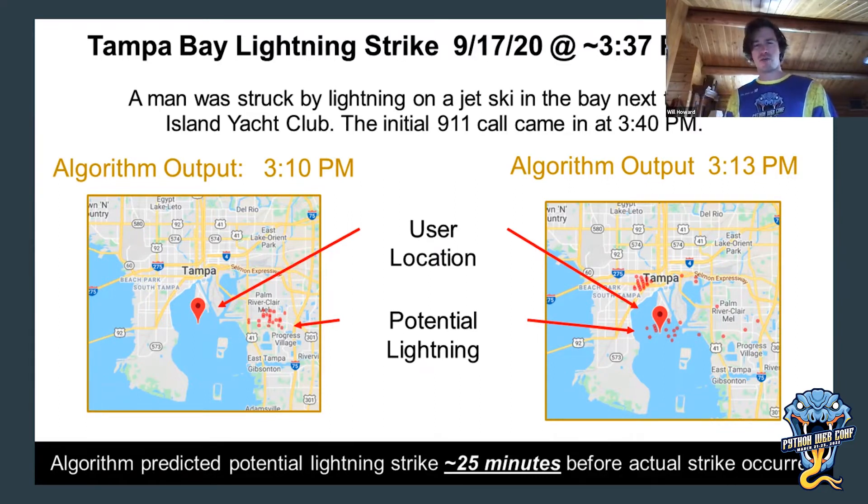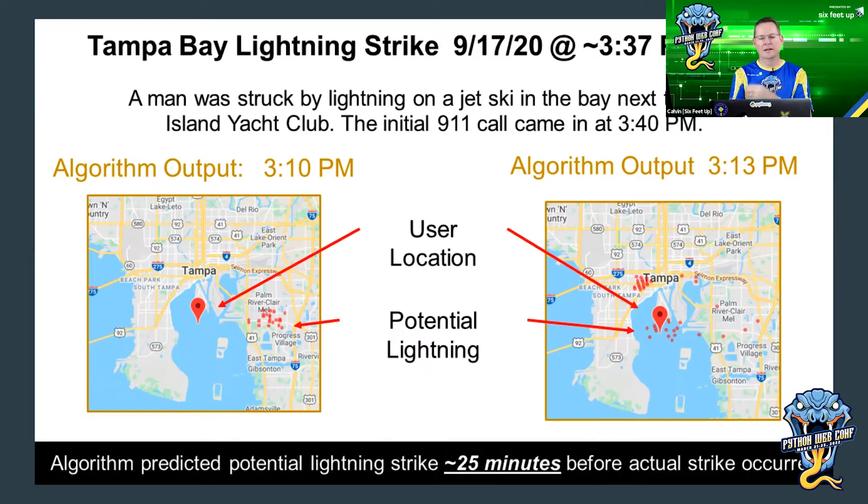That has a lot of power for many industries and personal safety. The current rule is after the last bolt of lightning or rumble of thunder, you have to wait 15, 30 minutes depending on where you are — for your child's t-ball game to resume, or for a plane to taxi down the runway. That shows the utility of this tooling.